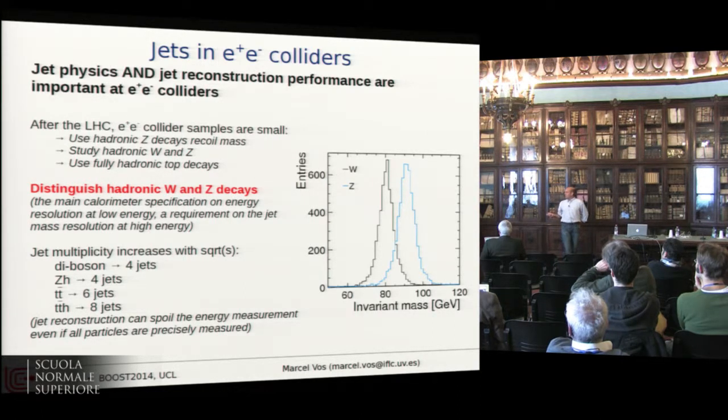The main driver for jet reconstruction is distinguishing hadronic W's and Z's. With full simulation, we expect quite impressive separation between the two — but if we lose a bit on this, we immediately lose distinguishing power. An additional requirement at CLIC is maintaining very good jet performance with very high jet multiplicities — where at the Z pole two jets was a large number, we can go all the way up to eight jets at CLIC high-energy runs.